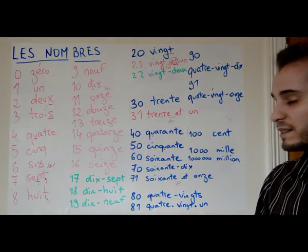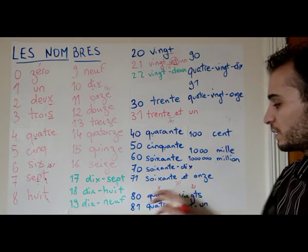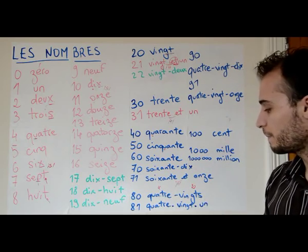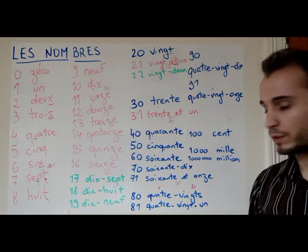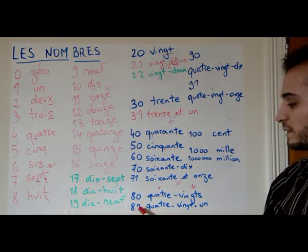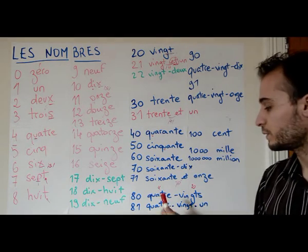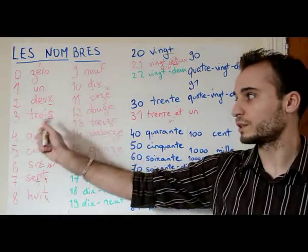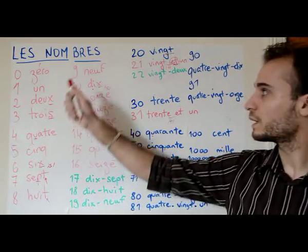Eighty is quatre-vingts, which is 4 times 20 — that's 80. So you need to be good at math! Then 81 is quatre-vingt-un. Note: it was vingt-et-un for 21, but for 81 it's not quatre-vingt-et-un, just quatre-vingt-un. Then quatre-vingt-deux, quatre-vingt-trois, quatre-vingt-quatre, quatre-vingt-cinq, quatre-vingt-six, quatre-vingt-sept, quatre-vingt-huit, quatre-vingt-neuf.